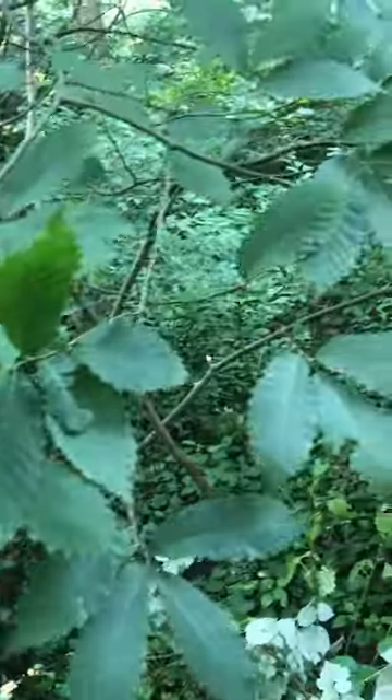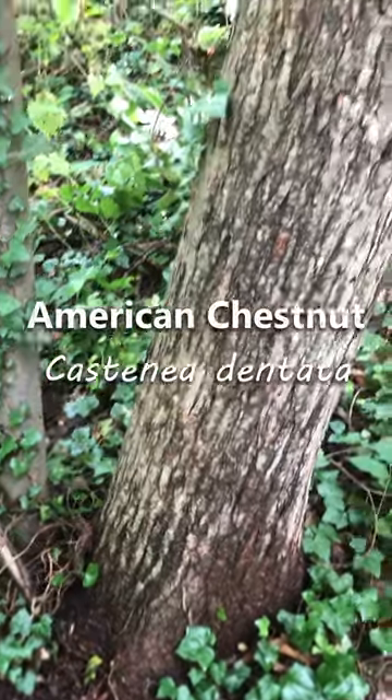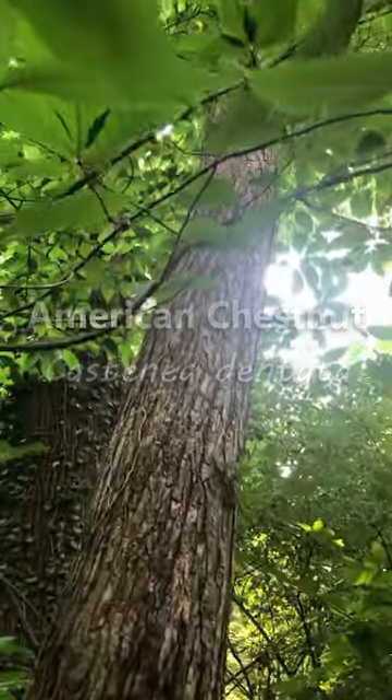I'm sending in a sample of what might be a 50-foot tall survivor American chestnut tree. This tree was found in the heart of some of Philadelphia's oldest woods, and a few locals know about it, but apparently it's never been sent in for testing.